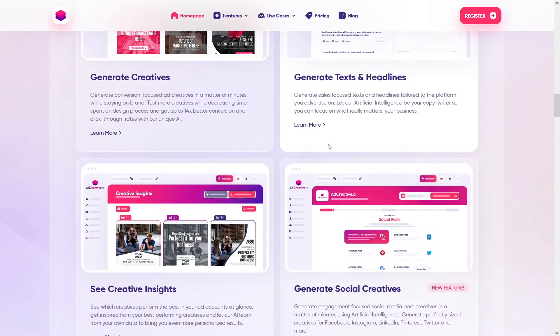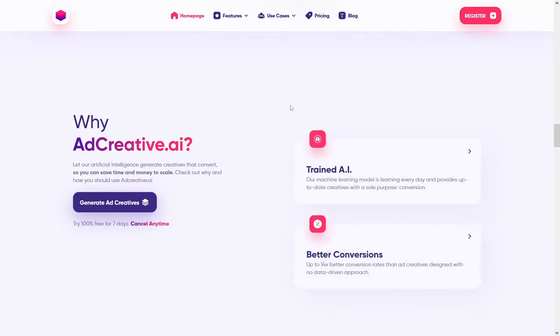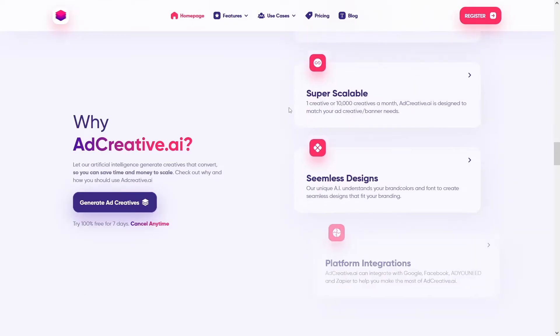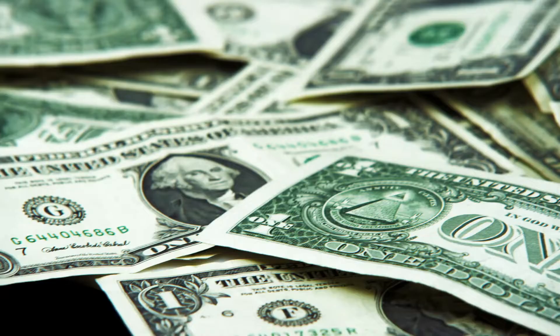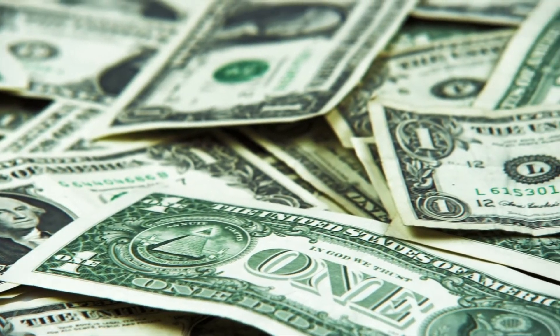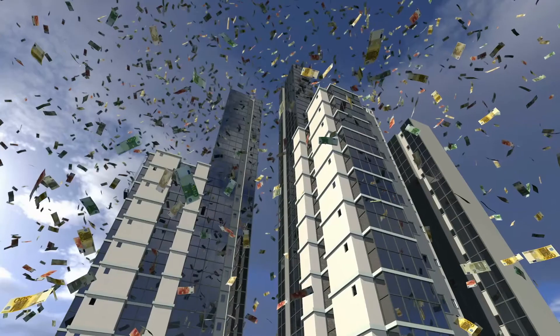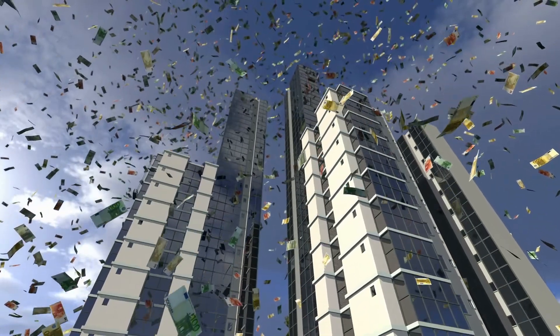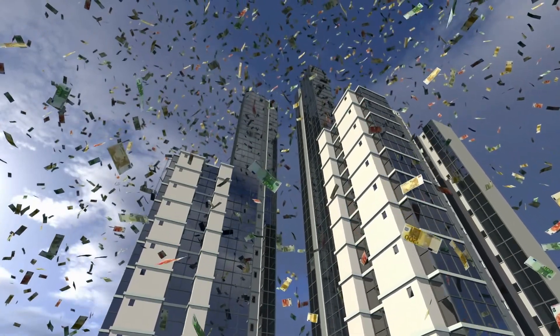Adcreative.ai gives businesses the opportunity to get more traffic on Google so they get a lot more profits. At the same time, you are getting the commission, and it's nice money with adcreative.ai because it's a good, popular website. You can see the partners they have — Adidas, Walmart, Google — and this only tells you that there's a lot of money on this website. They're really successful.